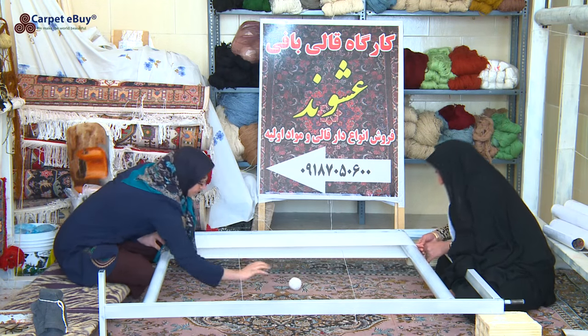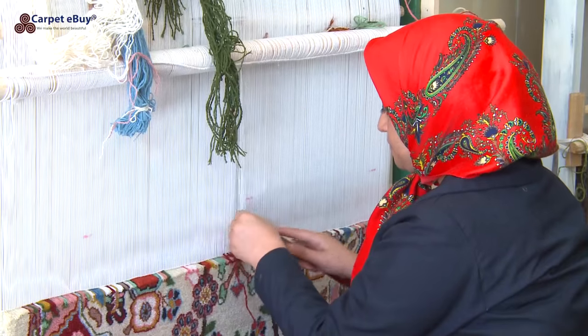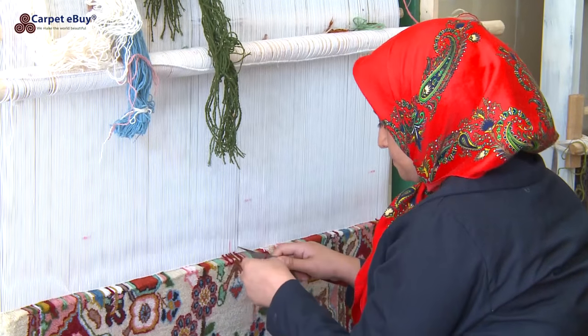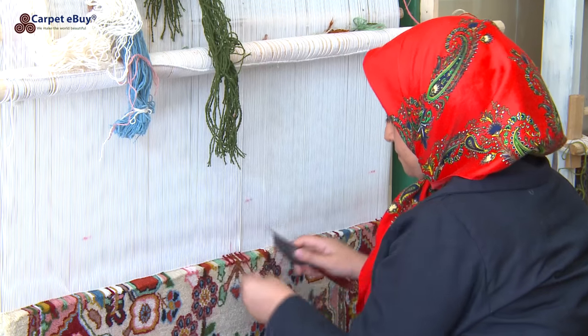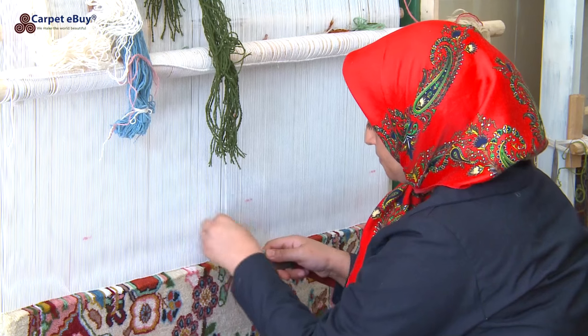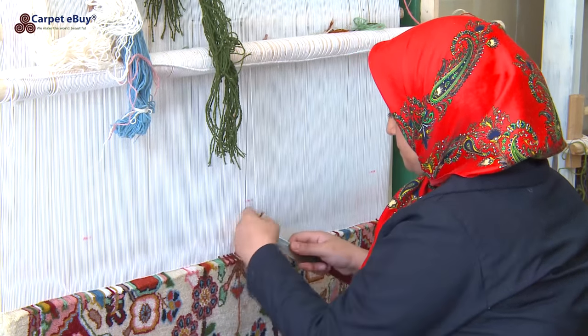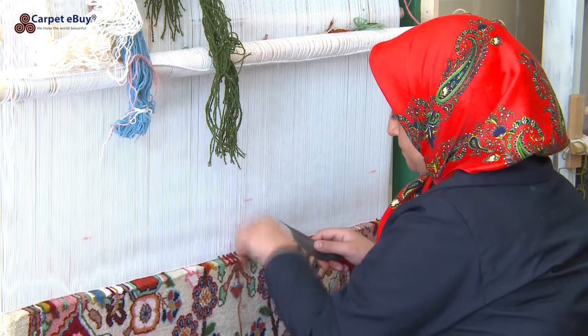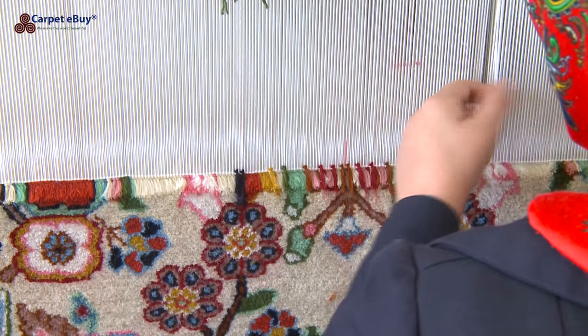Placing the warp on the loom accurately is vitally important and key to the rug retaining its shape once finished. The most common size for these rugs is 200 by 140 centimeters. The weavers use three simple tools: a knife with a hook on the end, a pair of scissors, and a heavy comb. From the top of the loom, they hang the different colours of yarn being used in the rug, and a simple design to follow is either sketched out or committed to memory.